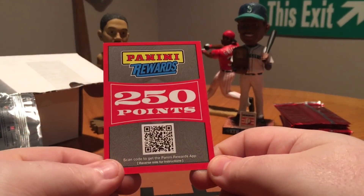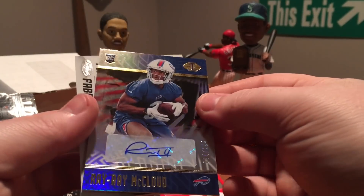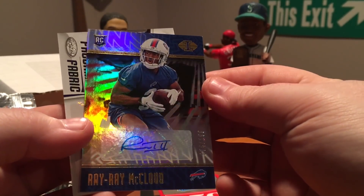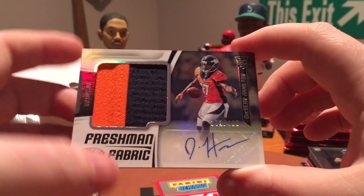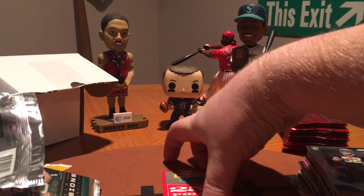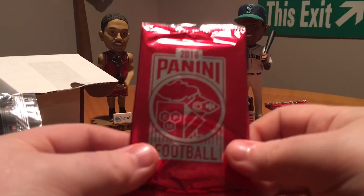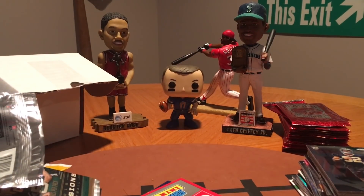Let's go over the hit recap. We got a Courtland Sutton jersey piece numbered to 75, a Ray Ray McLeod out of Illusions to 199, and an RPA from Certified of Dashawn Hamilton numbered to 499 — a nice two-color patch. And of course our big big-time hit: 250 points. Let me know what you guys think of that box down in the comments. Be sure to like and subscribe! It's a great gift for Thanksgiving and Christmas time. I'll be opening up some more Panini Kickoff packs — I think I have 16 more of them, so look forward to those and I'll see you guys next week.